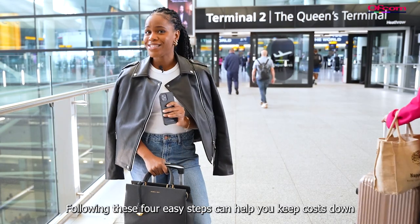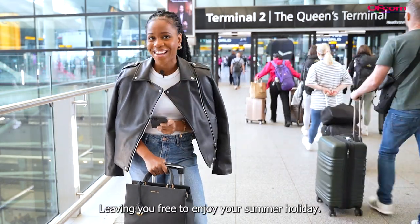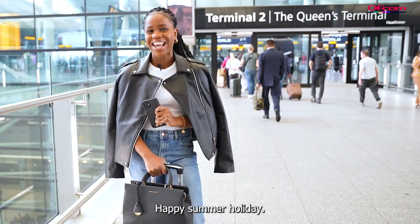Following these four easy steps can help you keep costs down while using your phone abroad, leaving you free to enjoy your summer holiday. For more information on roaming charges, visit ofcom.org.uk. Happy summer holiday!